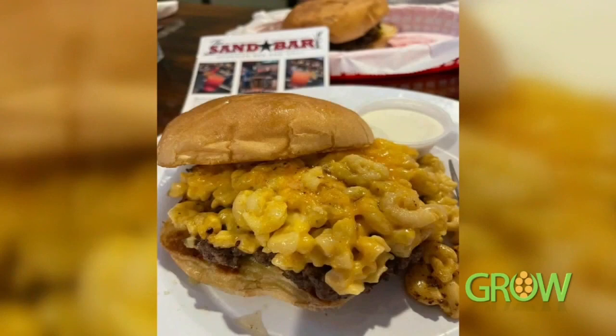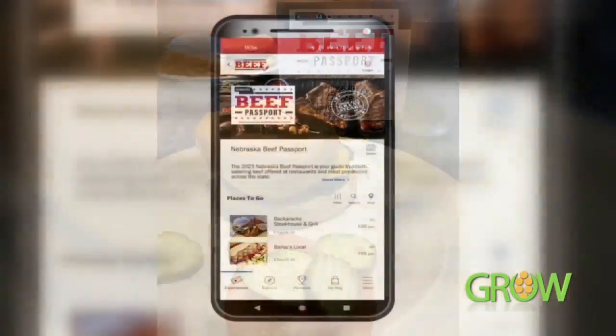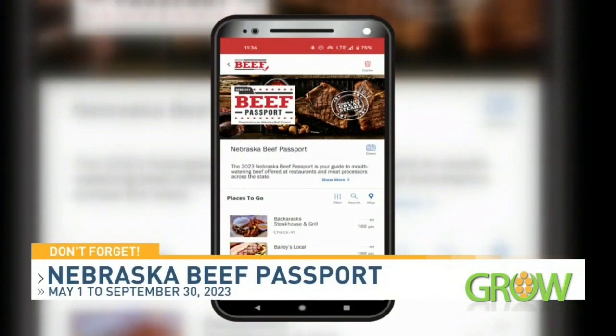After that, you just pick out a location, stop by, and order any beef item off the menu — you can see some of the great ones that are out there right now. You'll get a code entered onto your passport. Those codes can earn you points, and those points will win you prizes. The best thing about it is that every stop you make is an entry into our grand prize giveaway for a $250 beef bundle. So there are lots of opportunities not just for little prizes, but to maybe win a big prize.